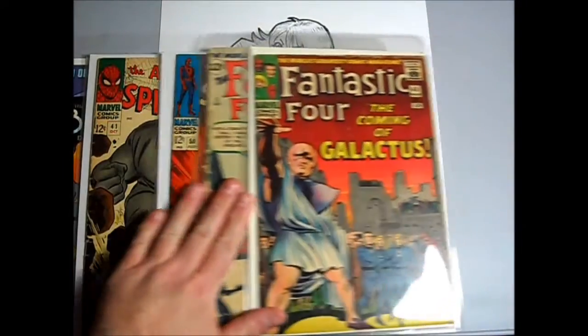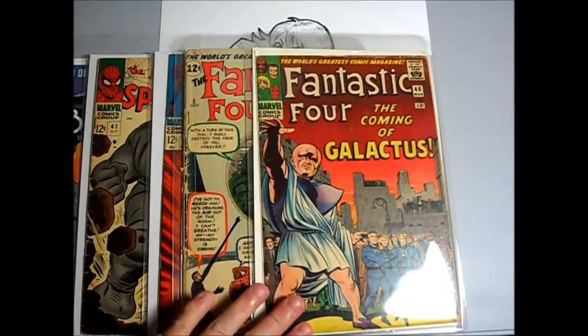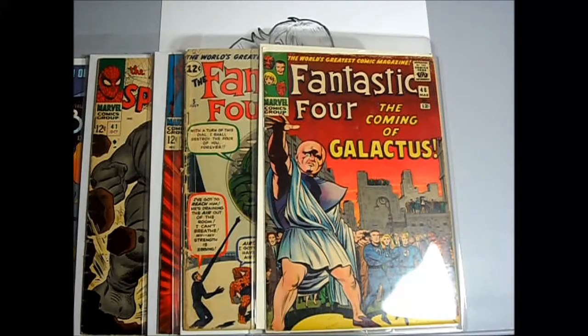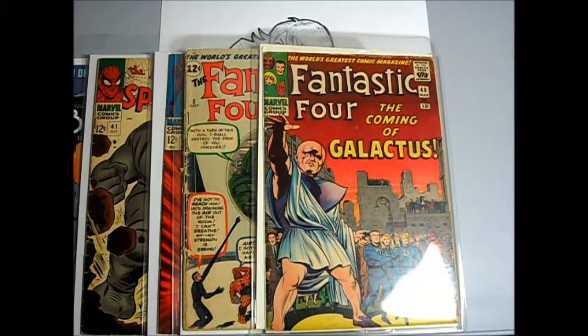And finally, Fantastic Four number 48, first appearance of Silver Surfer. The first Fantastic Four key that I ever got. I was actually probably 14, 15 years old when I got it, kind of at a flea market.